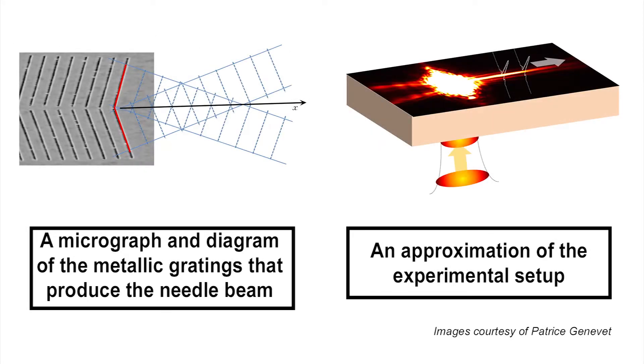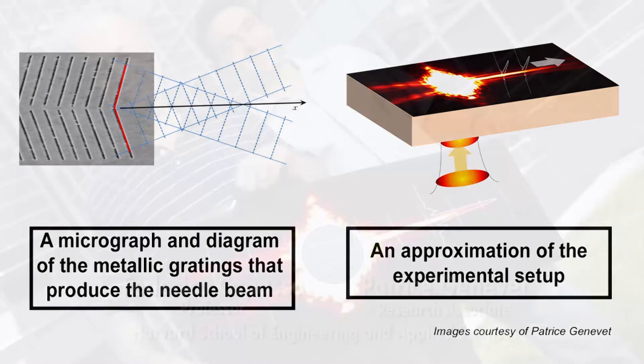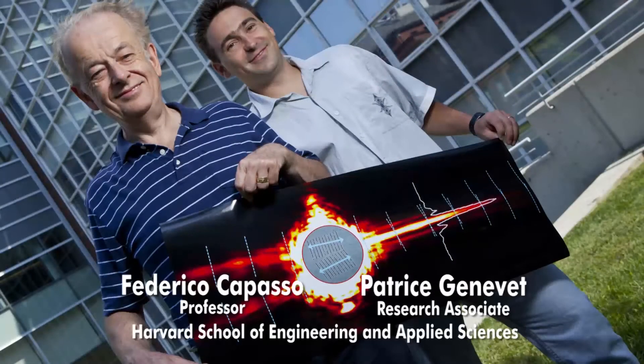The team sculpted two sets of grooves into a gold film that was plated onto the surface of a glass sheet. These tiny grooves intersect at an angle to form a metallic grating. When illuminated by a laser, the device launches two tilted plain surface waves, which interfere constructively to create the non-diffracting beam. The researchers hope the findings will help develop microprocessors that are more powerful and energy efficient. The work was published online by Physical Review Letters.